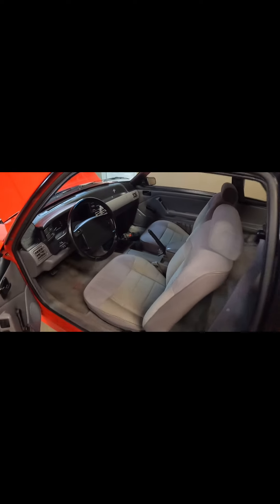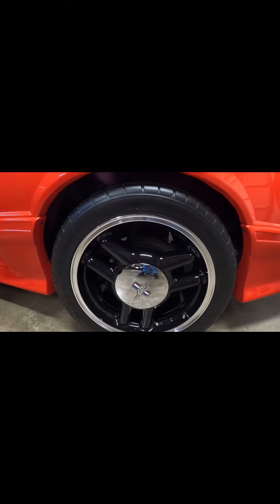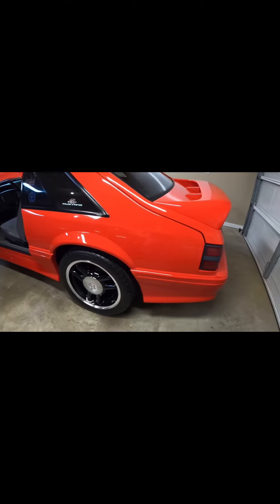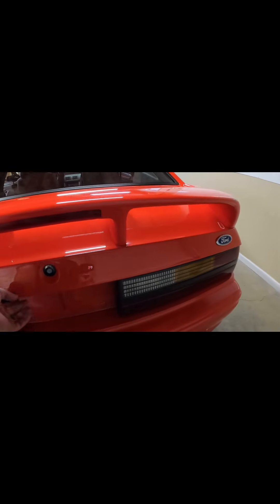According to Ford, all of that saved approximately 240 pounds off the weight of this car. Now, as we all know, Ford has a tendency to fudge their numbers a little bit, so who knows if that's actually accurate — but hey, it sounds good on paper. Around here to the back, you've got your standard Cobra rear disc brake, single piston caliper, 10-inch rotor, 17-by-8 wheel, Cobra wing, Cobra badging on the hatch, Cobra rear bumper and exhaust, and Cobra tail lights.